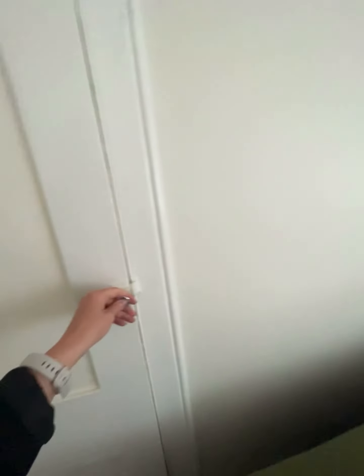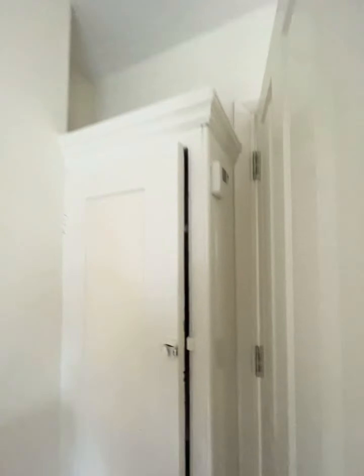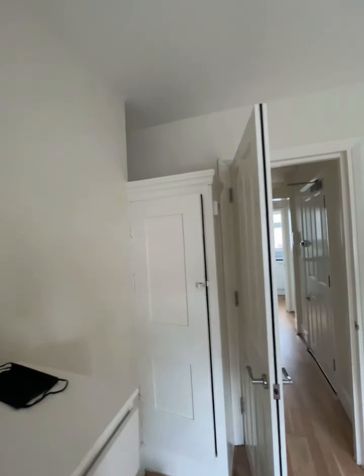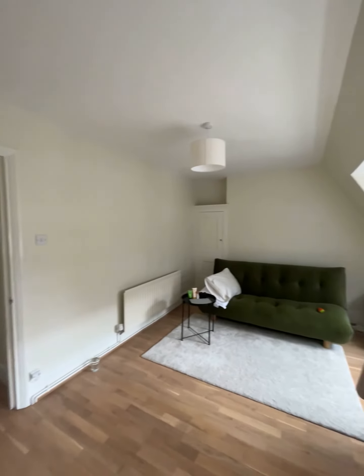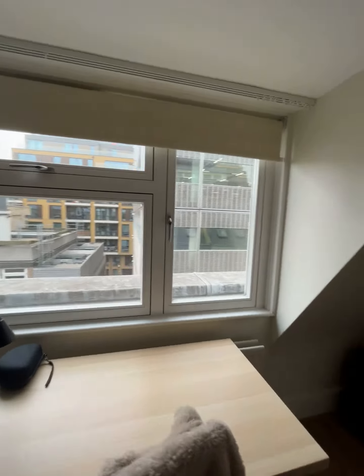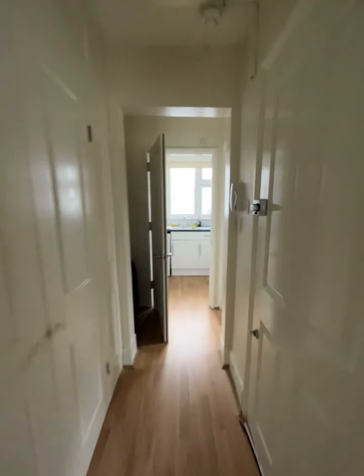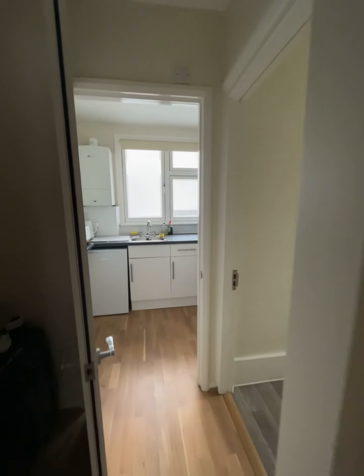There is a small cupboard space just here which allows for shelving storage, and on this side you have further shelving storage with a little bit of space at the top. To summarise: wood flooring, high ceilings even though you're on the top floor, and a kitchen and bathroom. Thank you very much — any questions, let us know.